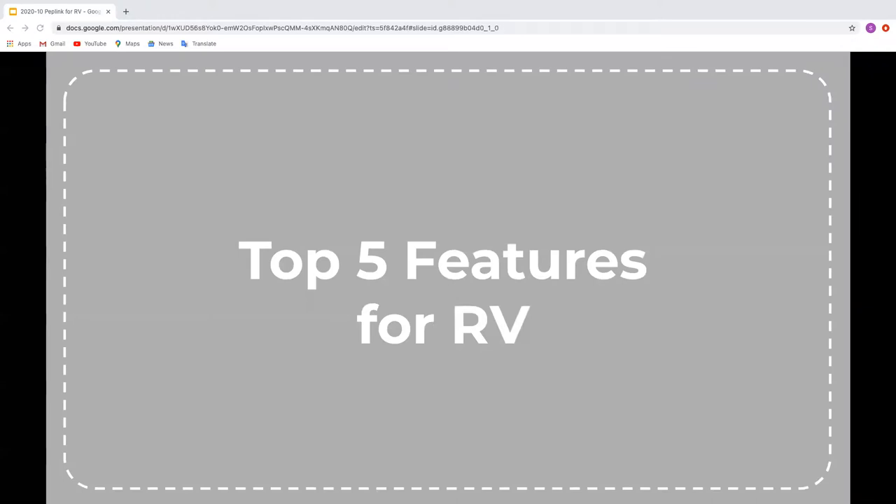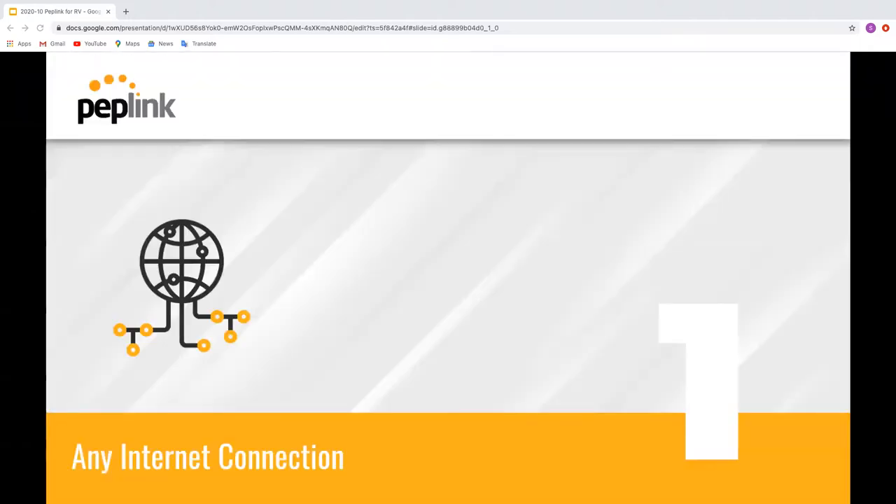Today we're going to cover the top five features which are useful for recreational vehicles, and I'm going to go through the configuration of each of these as well so you can actually see how things are done. First, we'll look at the basic thing that Peplink routers function with — internet connectivity. We allow you to use any internet connection and any combination you like: you can mix and match Wi-Fi, ADSL, fiber, cellular, and VSAT, etc.